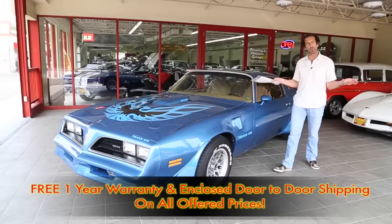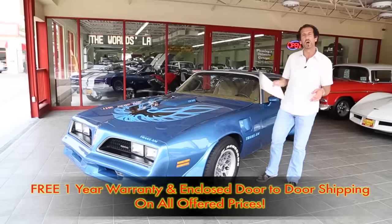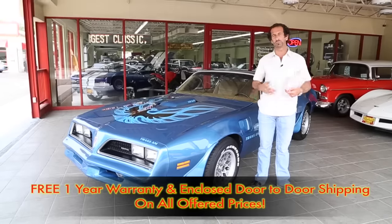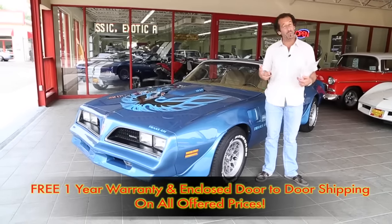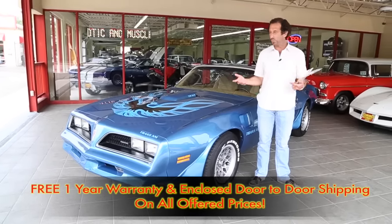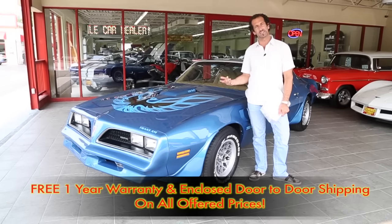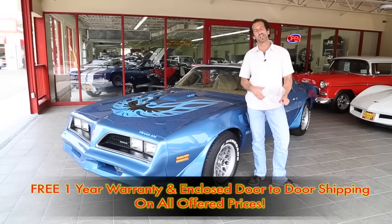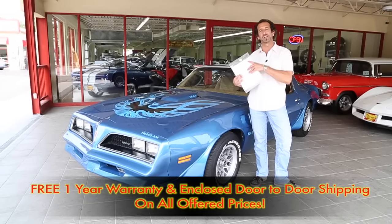To close up this video: 6.6 liter real-deal 400, four-speed, factory air, power windows, Snowflake wheels, power disc brakes, power locks. I mean, come on — one-year-only color? You've got to find a way to get a car like this in your life. It's way better than therapy. Call us: 301-816-1000. We'll tell you all about it.